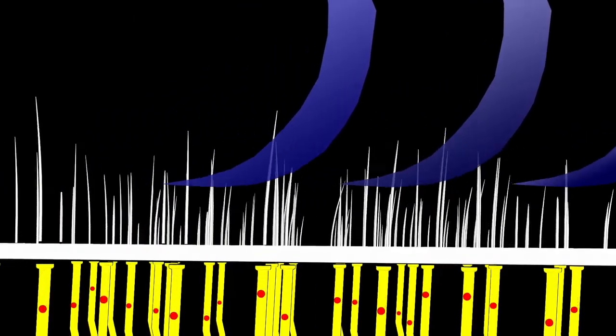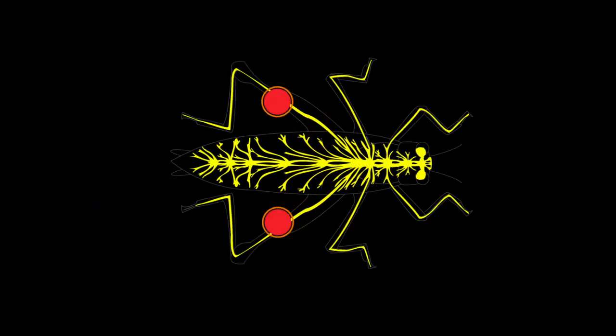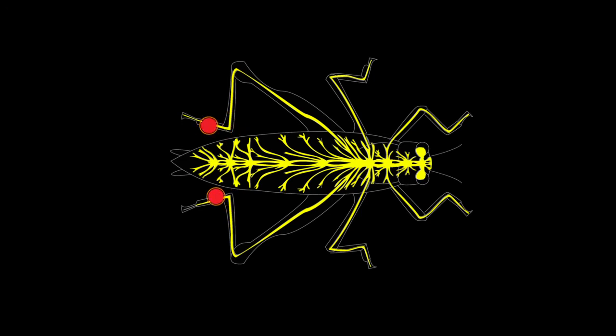Each cercus contains approximately 500 to 750 delicate hairs and 1,000 to 1,500 hair receptor neurons. Each hair is capable of sending a neurological signal to the brain. When the air current bends the cercal hairs, the hair receptor neurons send a signal to the brain through the nervous system. Depending on the pattern of the air current, the brain determines whether or not the grasshopper is in danger. If so, it sends a signal back to the legs telling the insect to jump and escape.